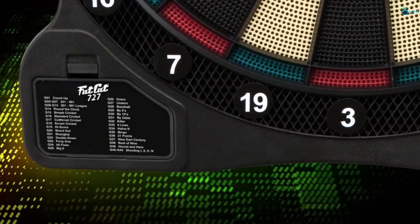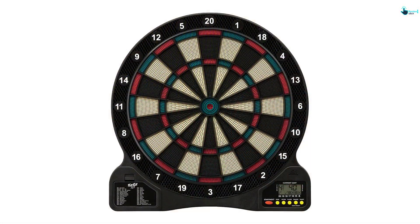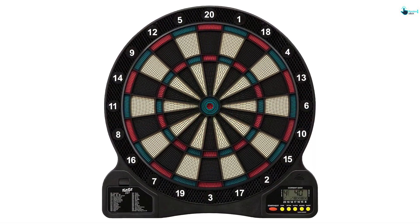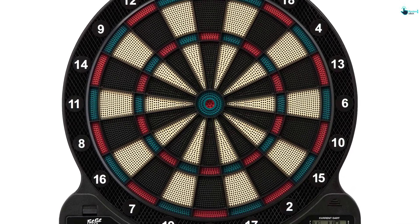Besides that, the unit comes with 18 games, is lightweight for easy carrying, and has thin dividers to minimize bounce-outs. It also has a catch ring for preventing loose darts from falling too far, and mounting it is straightforward.